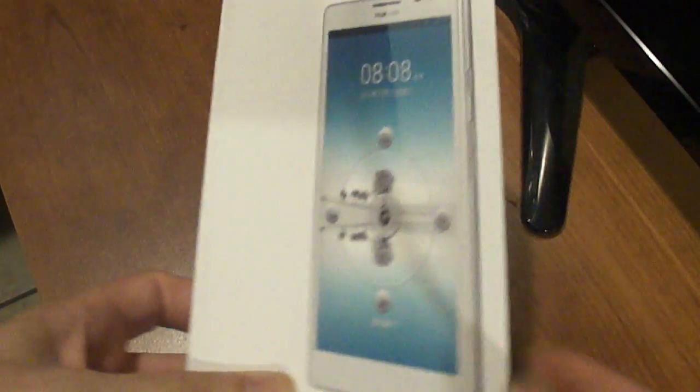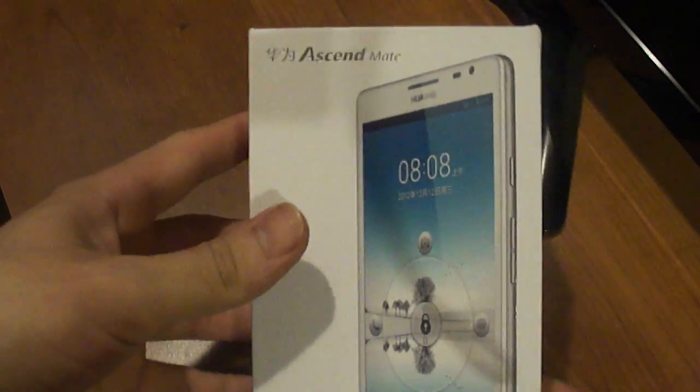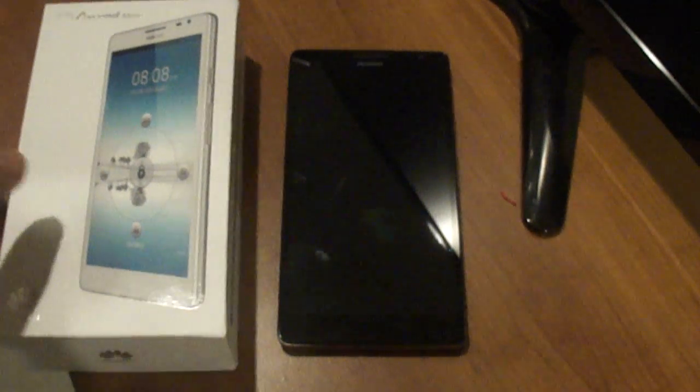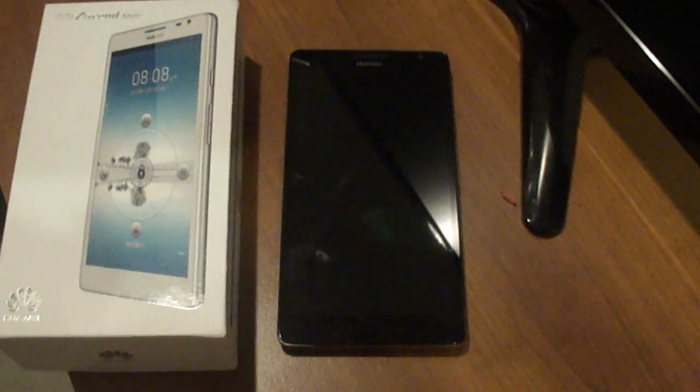This has been a quick unboxing and a quick small review — not the full review. I will be coming back to it so you guys can see more. I hope you guys enjoy. Remember, if you guys enjoyed the video, let me know in the comments below. I thank you guys for all the support you've given me. Thanks for watching and have a nice day.